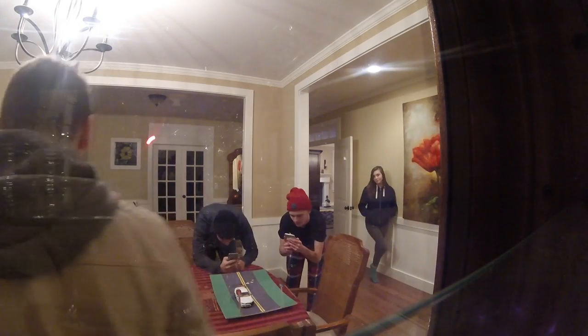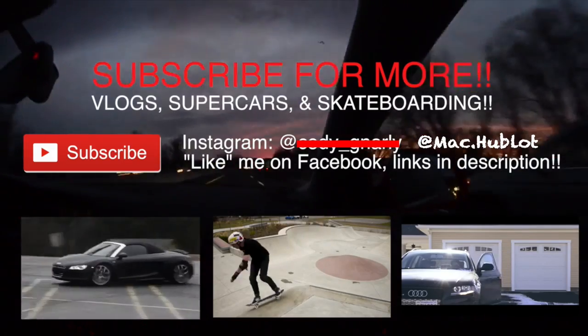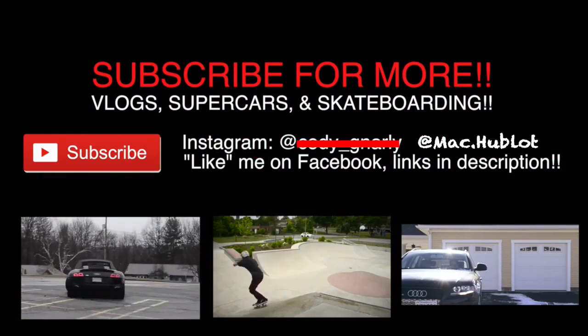This is so fun. This is sick though. Oh my god, look at that. There you go.